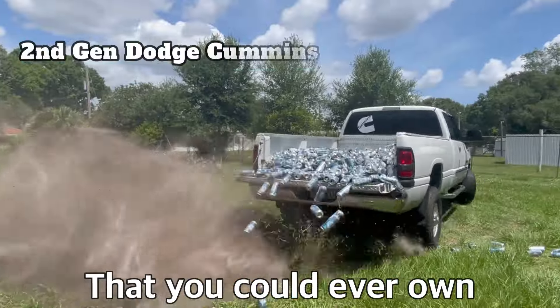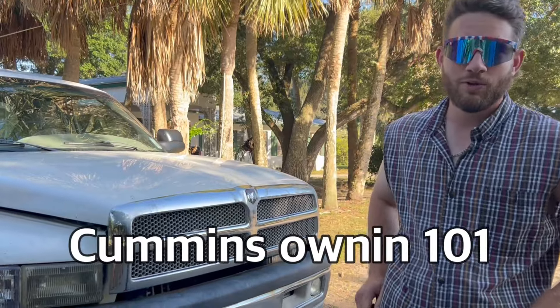I just bought the most redneck truck that you could ever own. Coming down to 101. You might be wondering what makes these trucks the most redneck trucks — I'm about to go through that list for you.